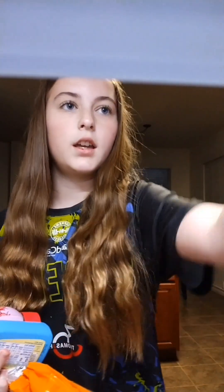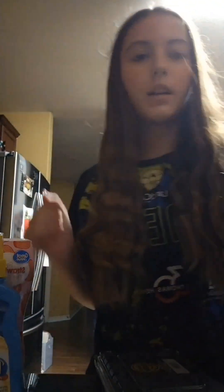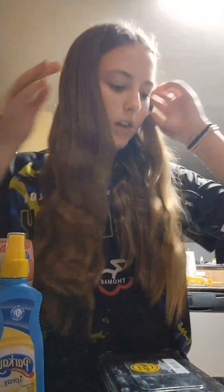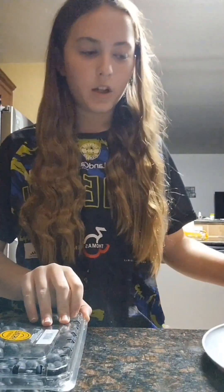For breakfast I'm just going to make toast and on the side I'll probably have some blueberries, so let's go make breakfast. We have the jelly and the butter, so I just gotta get the bread. I decided to go with two slices today. I'm going to spray both sides of the bread with the butter, and while we wait I'm going to go ahead and put some blueberries on the plate.